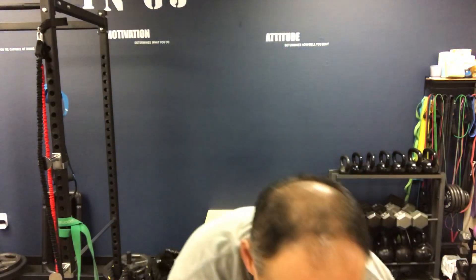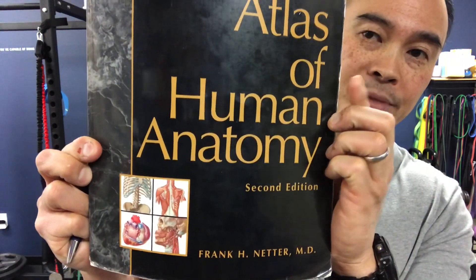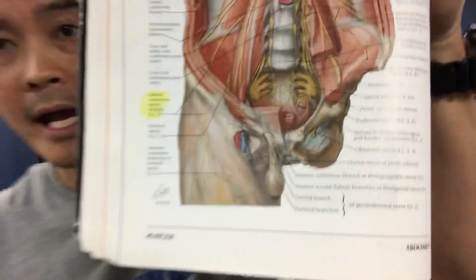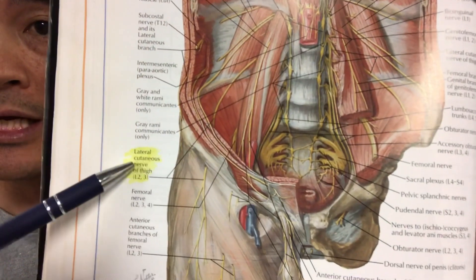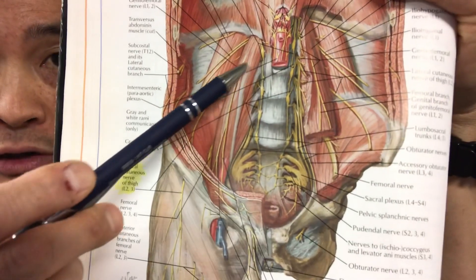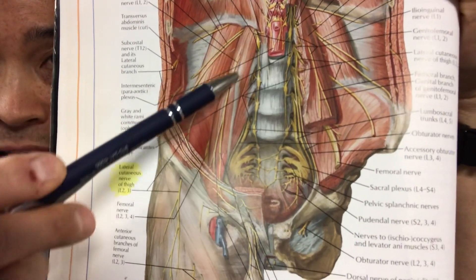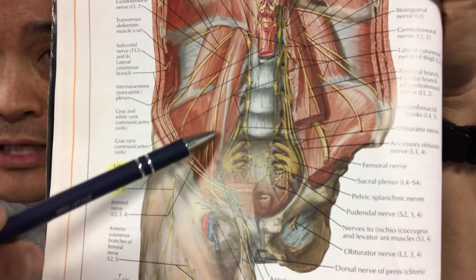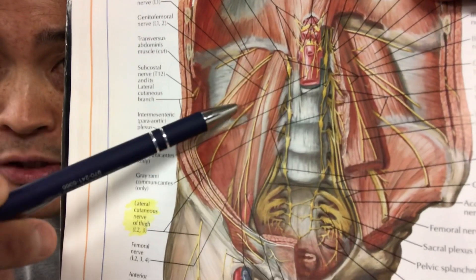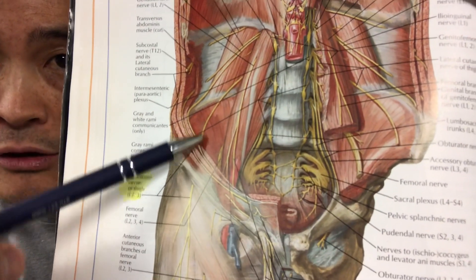I have Netter right here — this is the Atlas of Human Anatomy by Frank Netter MD — opened to a page showing the lateral femoral cutaneous nerve. You can see it highlighted right here. It comes out of L2, L3, right through here, behind the psoas muscle, in front of the quadratus lumborum muscle. You can see this in yellow — this is the lateral femoral cutaneous nerve.